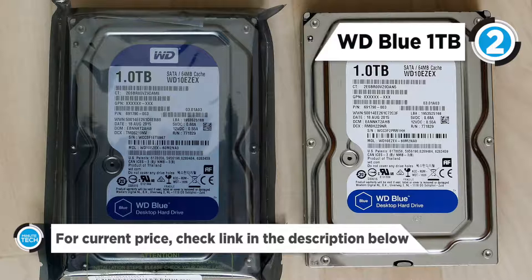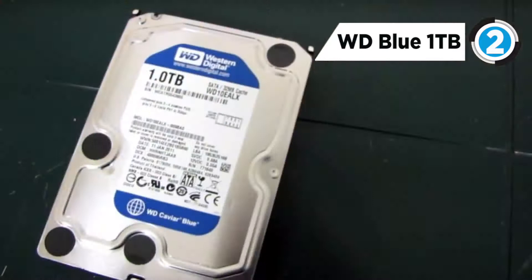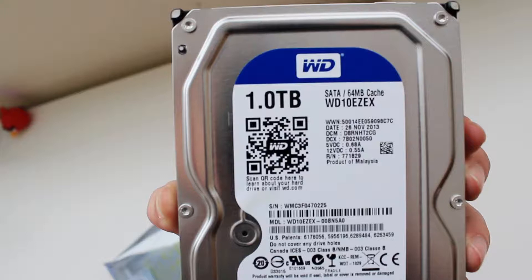The Caviar Blue uses no-touch ramp load technology, which prevents the recording heads from resting on the disk during spin-up, spin-down, and when the drive is off. The result is a more reliable drive due to limited head wear.